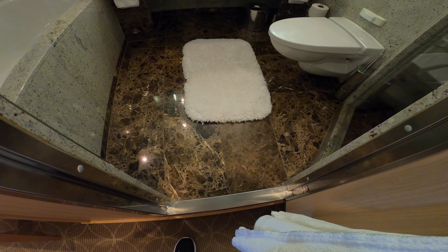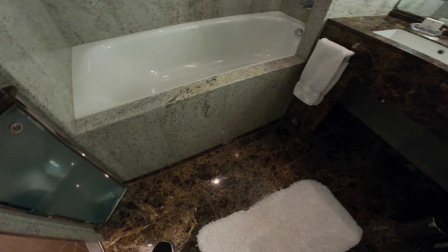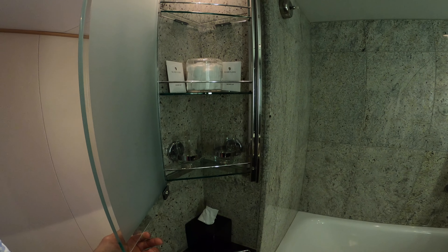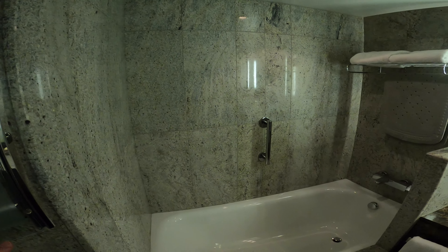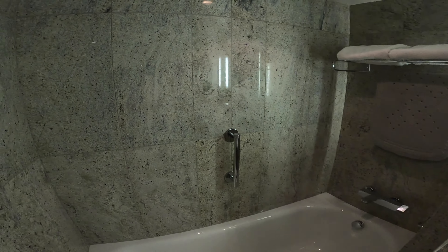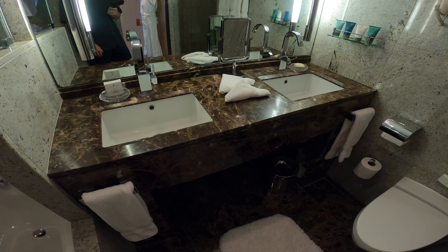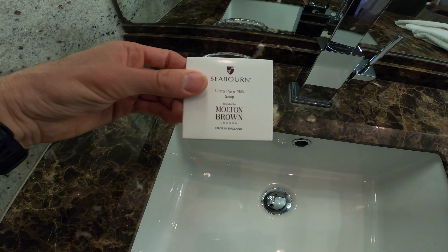We'll have a look here into the master bath first with beautiful tiles. I believe these are original from when they built the ship in 2009, but it still looks great and is in excellent condition. Frosted glass storage here with little cotton balls and shower caps. And we'll have a full size soaking tub and a little thing here to hang your shorts on.